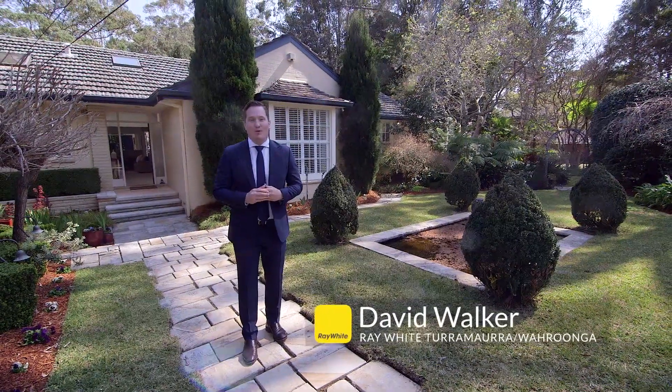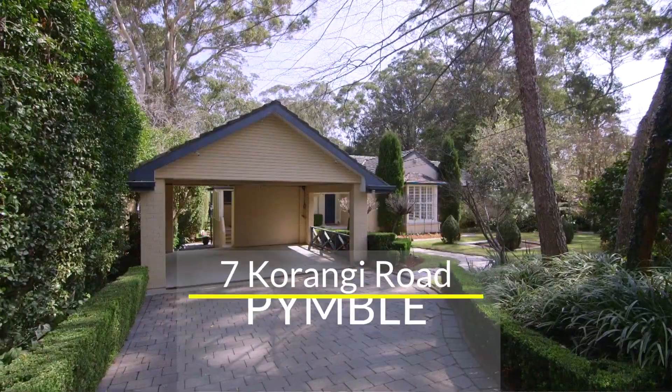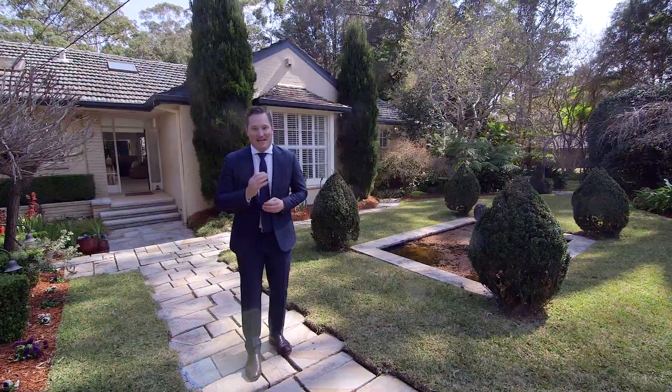Instantly welcoming from the moment you enter, this beautiful home has all the features of an exclusive suburban retreat. Come and take a look.